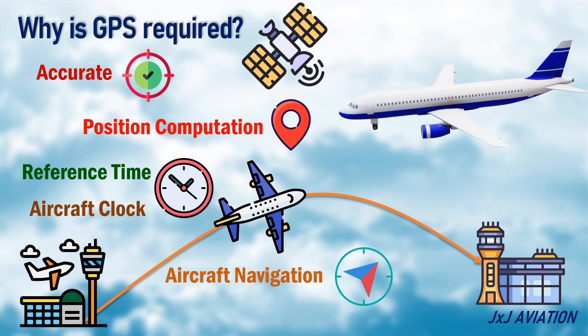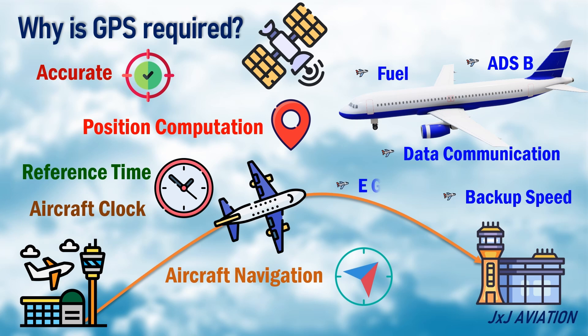Different systems on an aircraft such as ADS-B, Fuel, Data Communication, Backup Speed, and Enhanced GPWS use GPS information.